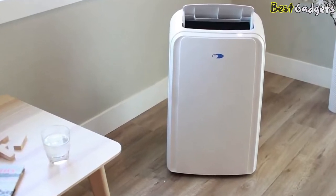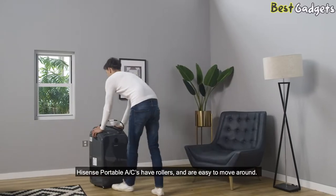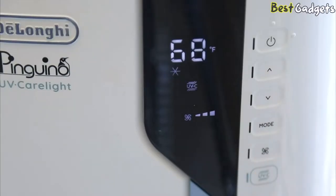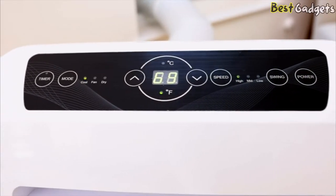Portable air conditioners are a cost and energy-saving alternative to conventional central air systems, as they cool one room instead of the whole house. When supplemental cooling is needed, portable air conditioners are easy to install and do not require a permanent installation.